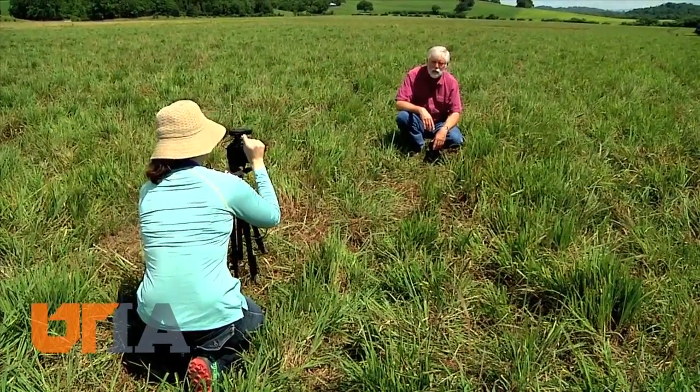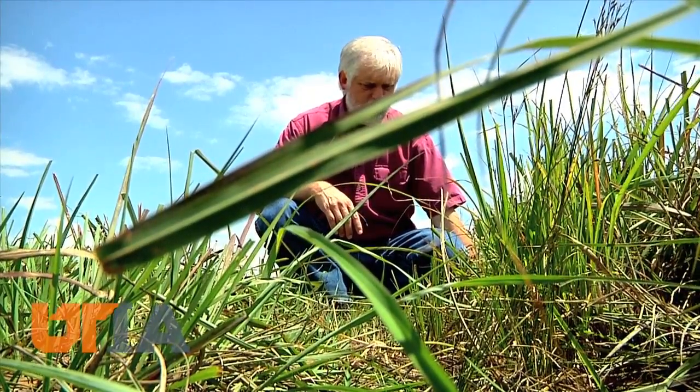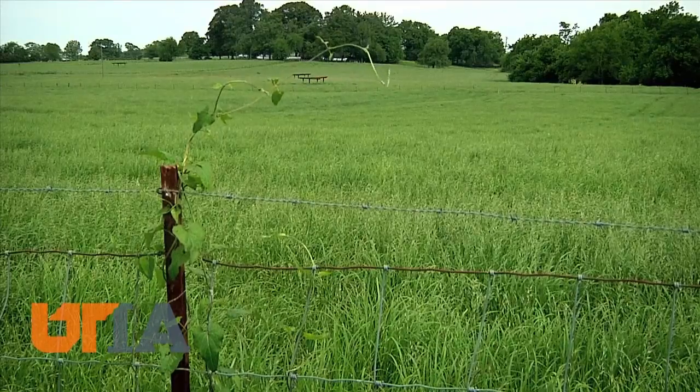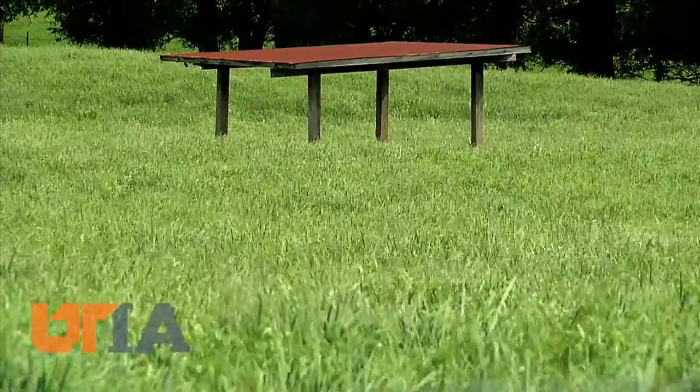Kaiser says some of these grasses are just a foot tall, but have roots that go down eight or nine feet. Those roots in turn create an underground civilization, putting organic matter and carbon out, which is good for soil biodiversity.